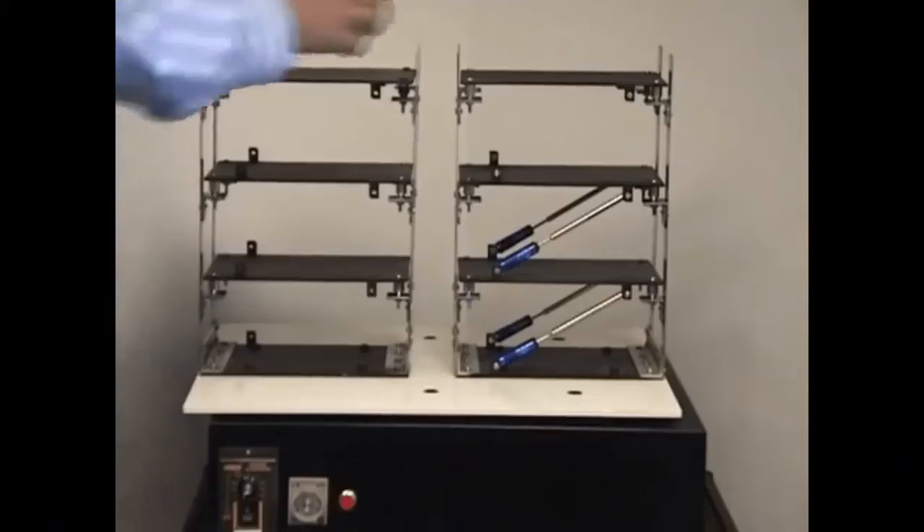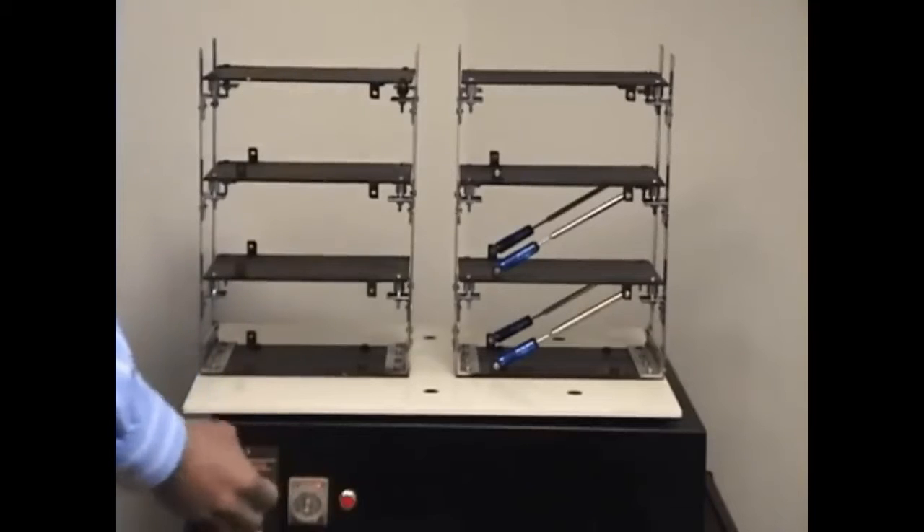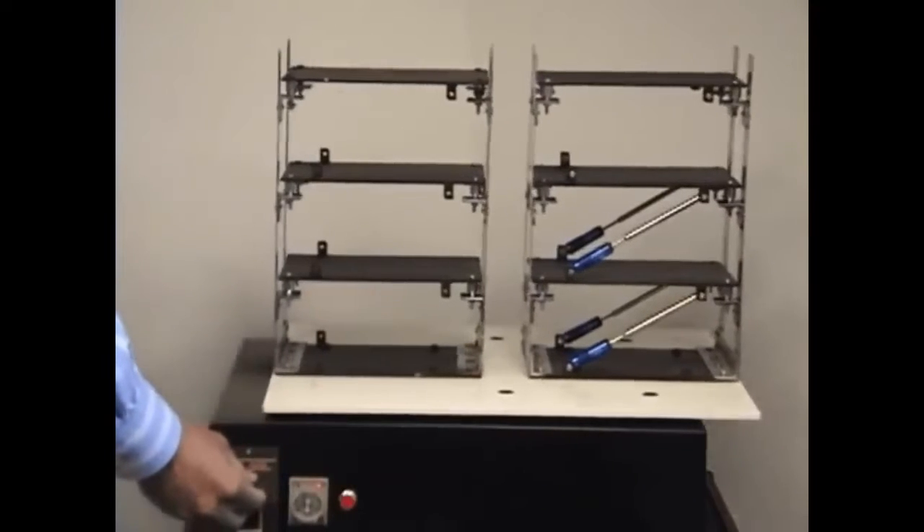Earthquakes are probably one of the most scary natural phenomena out there, which can cause serious damage to building structures. In order to protect said structures, there are things called dampeners, and this model shows how they work — it's very interesting to watch.